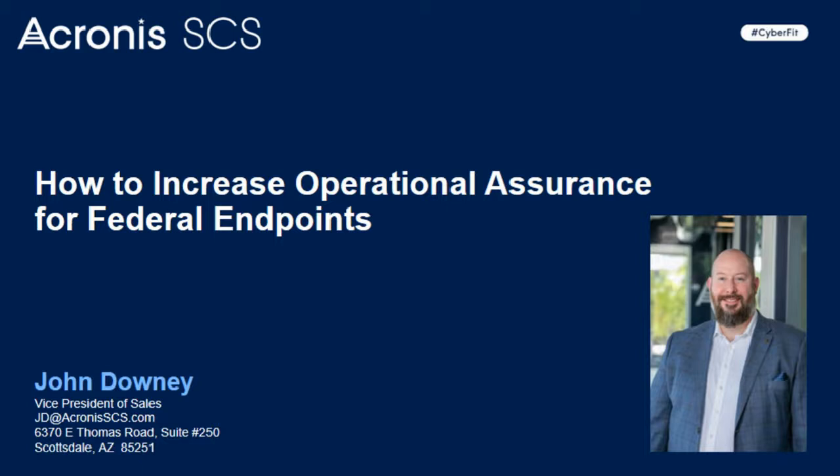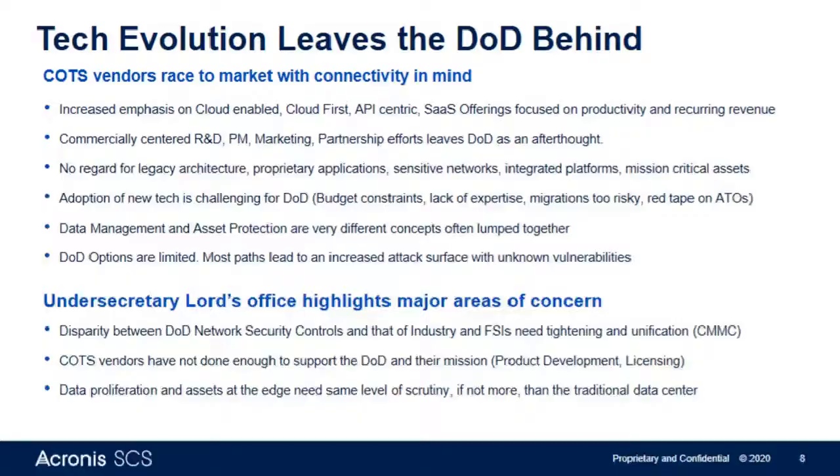A lot of agencies and organizations across the world have been forced to move to a more remote workforce, which means there are endpoints that are still required to connect back to critical data stores and critical assets in the core network — perhaps the data center. They're doing so outside of the protective banner of the network firewalls that have been built up over the last several decades.